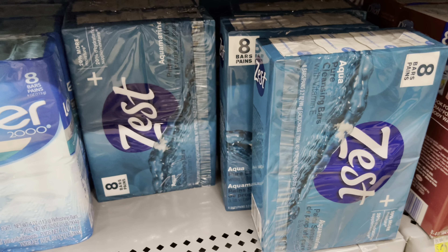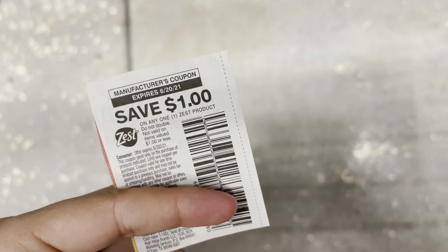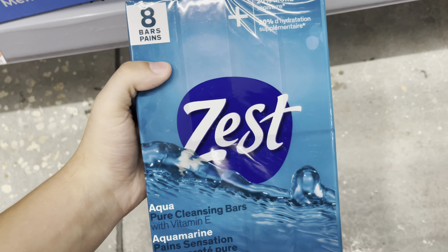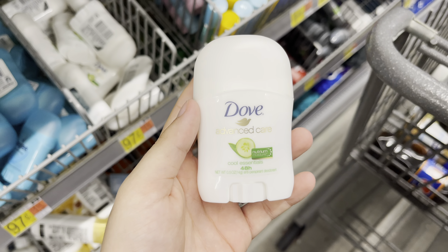I'm going to pick up this Zest bar soap for $2.98. I have a dollar-off coupon from the 5/23 SmartSource, and I'll also submit back to ibotta for a dollar back, making this eight-pack of bar soaps just 98 cents.